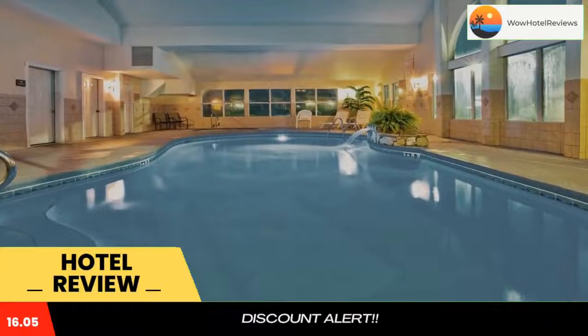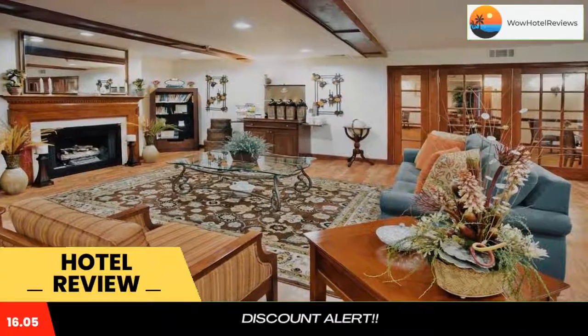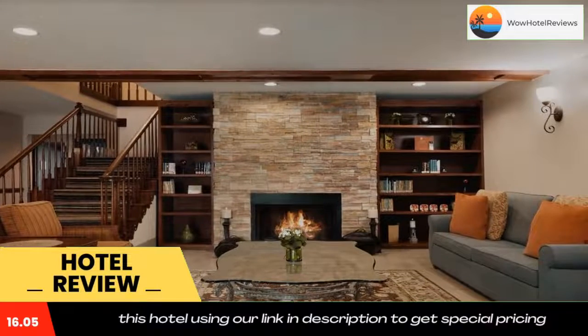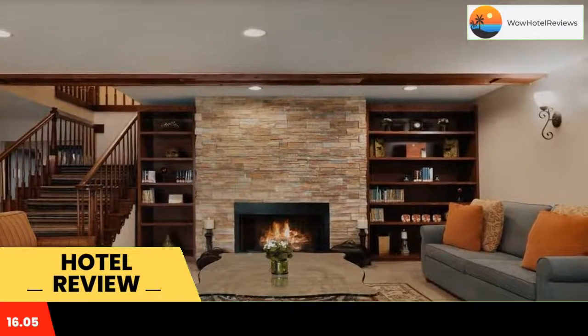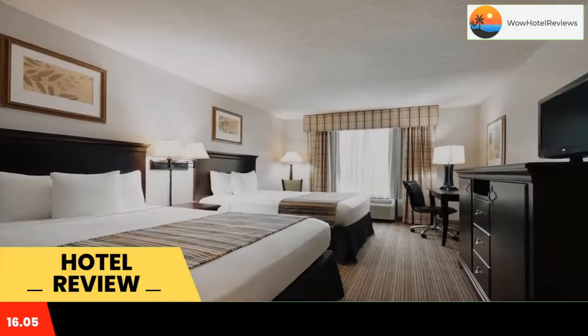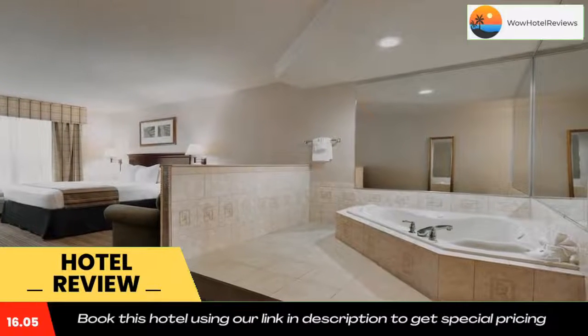Located off of Interstate 95, this hotel is nine miles from the ferry to the Cumberland Island National Seashore in Saint Mary's, Georgia. It offers an indoor pool and hot tub. The contemporary guest rooms at Country Inn and Suites Kingsland include free Wi-Fi and are furnished with a flat screen TV and dark hardwood furniture.